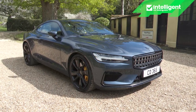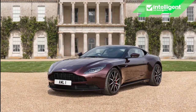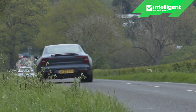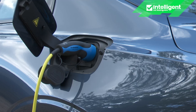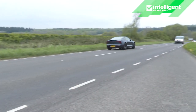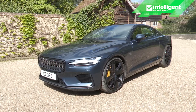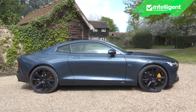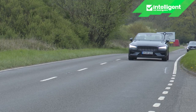The Polestar 1 is a premium GT coupe for the Bentley Continental GT and Aston DB11 set that, instead of throaty V8 or V12 power, delivers the ultimate in plug-in hybrid technology. It can go further and faster than any PHEV has gone before. Plus it's astonishingly fast, very exclusive, exquisitely finished and extremely rare. Did you ever think a Volvo-derived design could be this exotic?